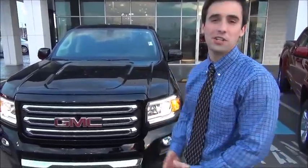Hi, my name is Sean Joyce with Joyce Buick GMC, and today we'll be taking a look at the beautifully engineered exterior of the 2015 GMC Canyon.